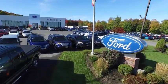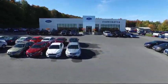Welcome to Caskinette Ford, and here's a look at another one of our great vehicles from our extensive inventory.